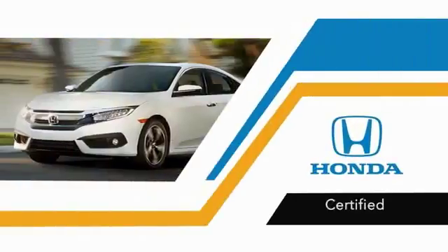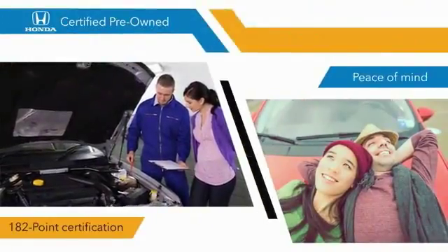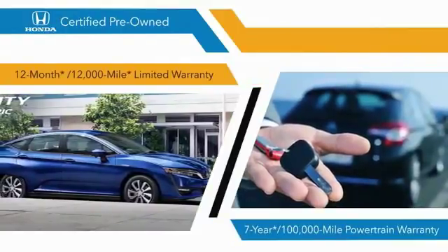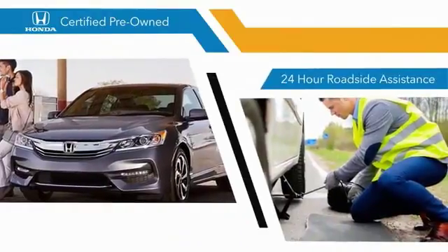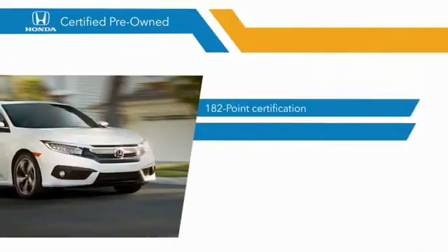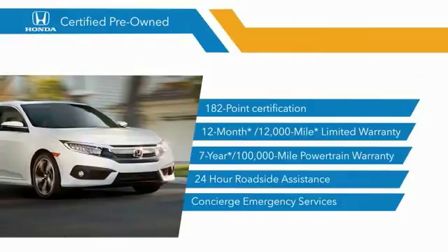With Honda-certified pre-owned vehicles, you know that you're going to be taken care of. 182-point inspections, 12-month, 12,000-mile limited warranties, and 7-year, 100,000-mile powertrain warranties all provide the comfort you're looking for in a pre-owned vehicle. Stop by your local Honda dealer today to see why the Honda-certified program is worth looking into.